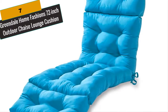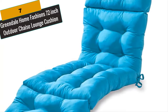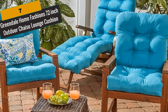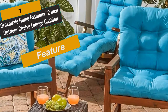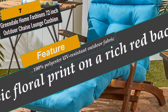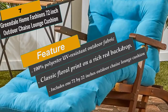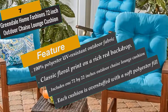At Number 7 is Greendale Home Fashions 72-inch Outdoor Chaise Lounge Cushion. Relax in style with the Greendale Home Fashions 4-Section Deluxe Chaise Lounge Cushion. Each cushion is overstuffed with a soft polyester fill made from 100% recycled post-consumer plastic bottles for added comfort, strength and durability. The cushion shell is made from 100% polyester UV-resistant outdoor fabric. Circle tacks create secure compartments which prevent cushion fill from shifting, while string ties secure the cushion to outdoor furniture. A variety of colors and prints are available to enhance your outdoor décor.